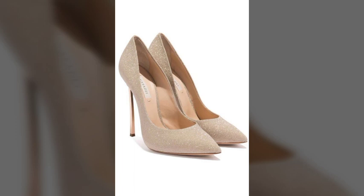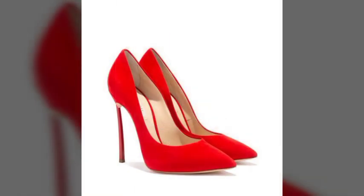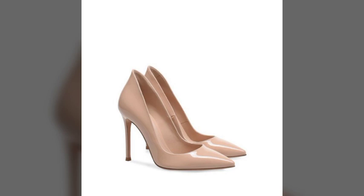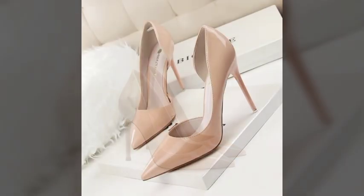Dear viewers, you can buy these amazing, wonderful, stylish, and most attractive high heel coat shoes online. At the end, I request you not to forget to subscribe to my channel and watch more fantastic videos of shoes, dresses, and jewelry sets. There are very fantastic and very new collections available, so friends take care and Allah Hafiz.